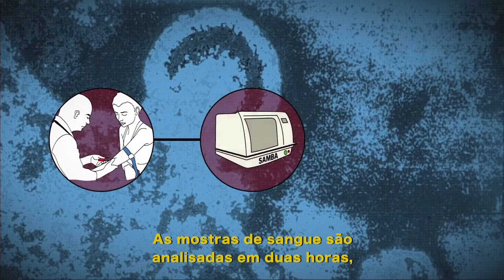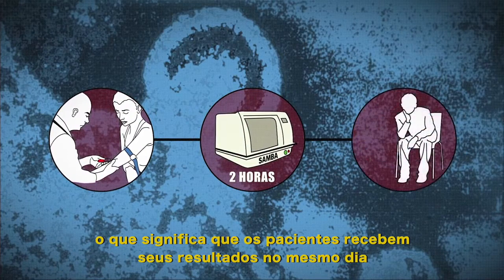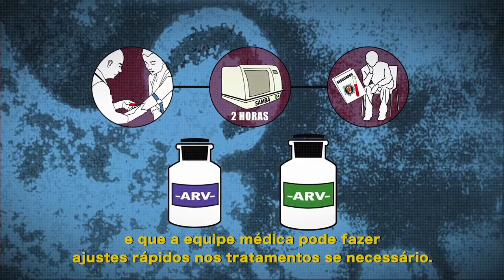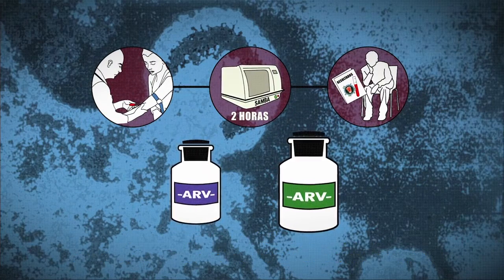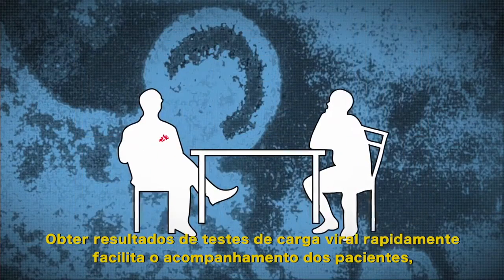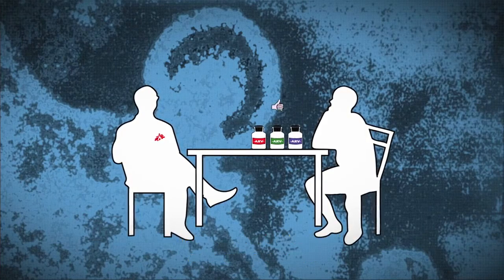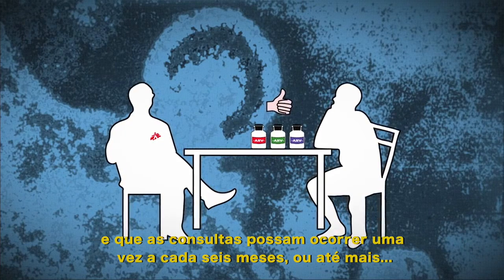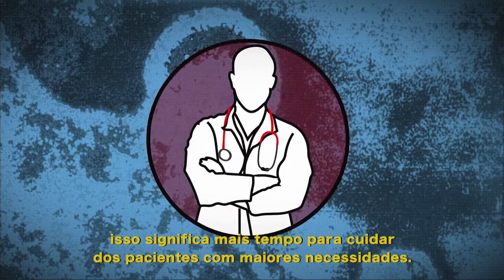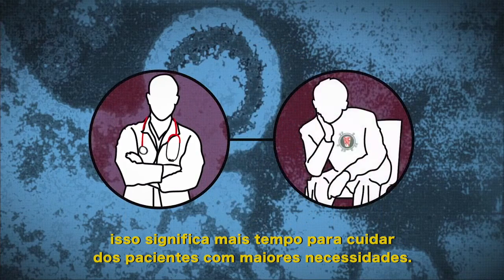Blood samples are analysed in two hours, which means patients get their results the same day and the medical team can make swift adjustments to their treatment. Obtaining results of viral load tests quickly facilitates patient follow-up; treatment is more effective and consultations can be extended to once every six months, if not longer. And for the medical staff, it means more time to care for patients with greater needs.